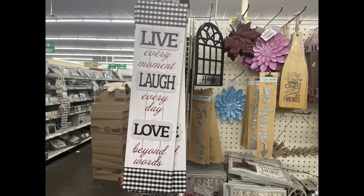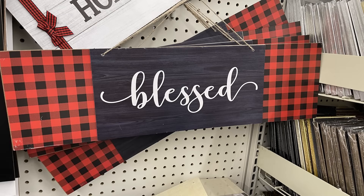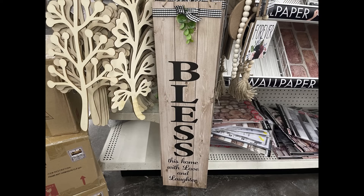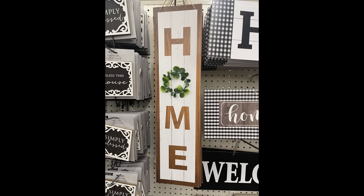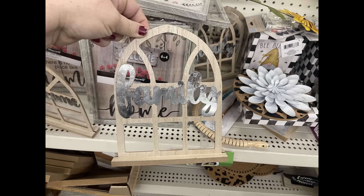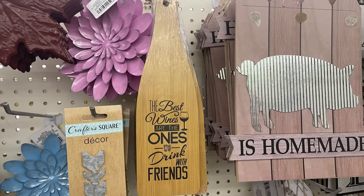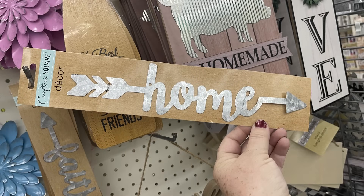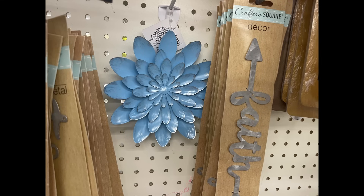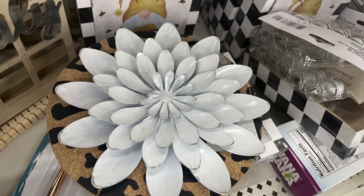For home decor, there are a bunch of new signs like 'Live Every Moment, Laugh Every Day, Love Beyond Words,' 'Blessed' with red and black buffalo plaid, 'Home Sweet Home' with buffalo plaid ribbons, and 'Bless This Home with Love and Laughter.' There's also a home sign with a faux wreath in the middle for the letter O, small farmhouse windows with galvanized metal at the bottom saying 'Home,' a shelf sitter saying 'Family,' cutting boards saying 'The Best Wines Are the Ones We Drink with Friends,' galvanized metal arrows that say 'Home' and 'Faith,' and metal flowers in blue, white, and pink.